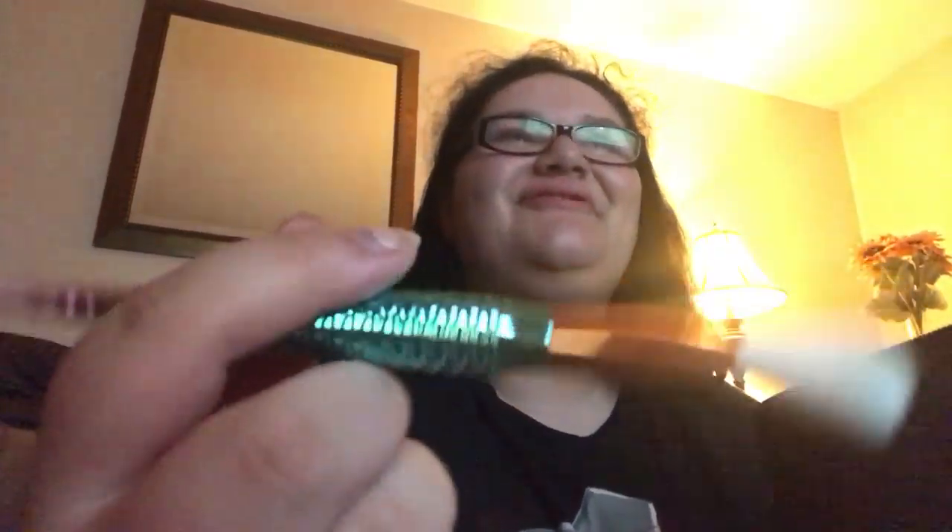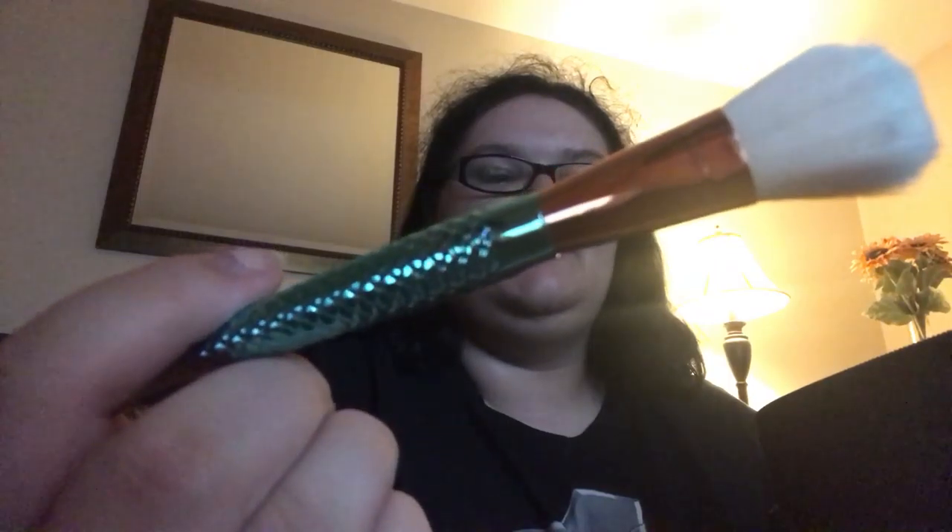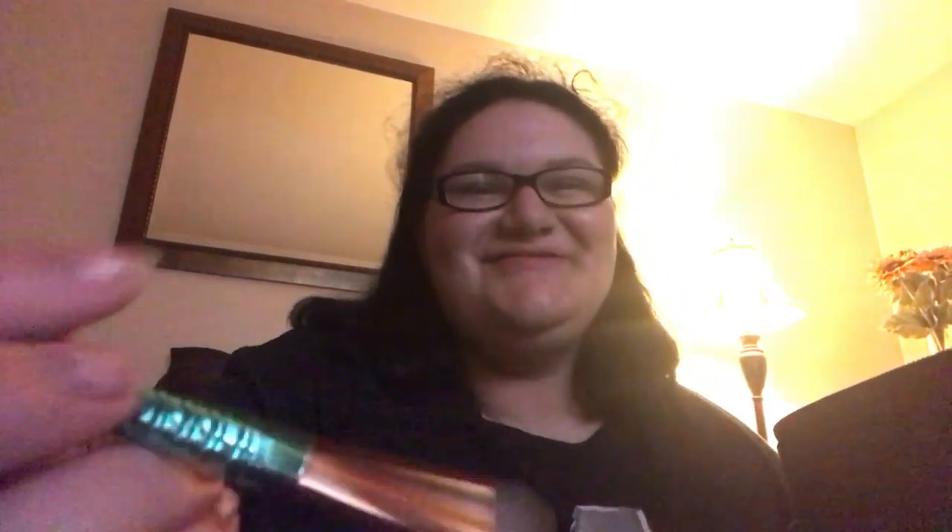Next I have this brush — I don't use it for what it's probably intended for. I use it for contour or highlighter. If you look up hacks, they tell you if you don't have a fan brush just use a bobby pin. Then I have this eyeshadow brush — it's very dirty. I do try to wash them as best as I can.